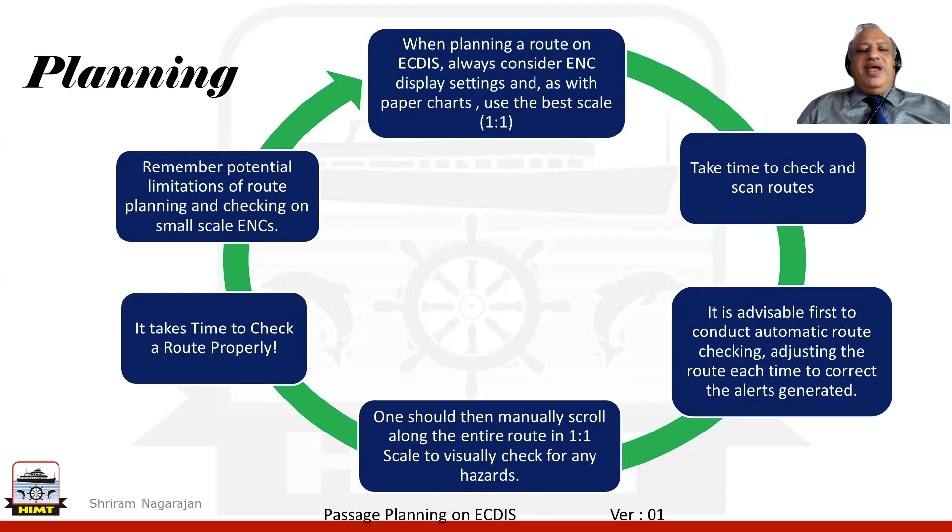This entire process takes time and we should not cut short in between. We need to look at the time needed to check the route properly, and also look into the potential limitations of route planning and checking on small scale ENCs.